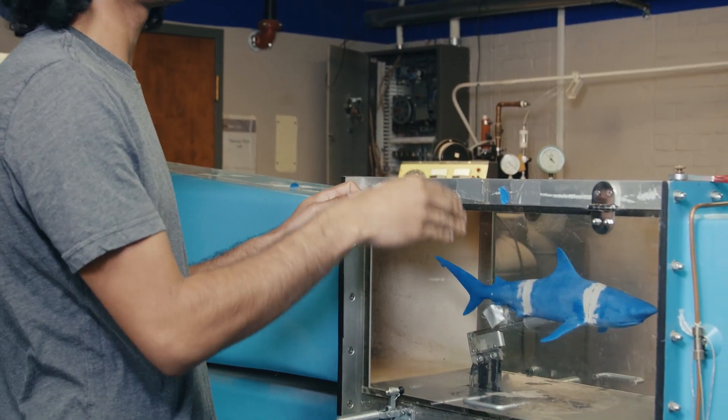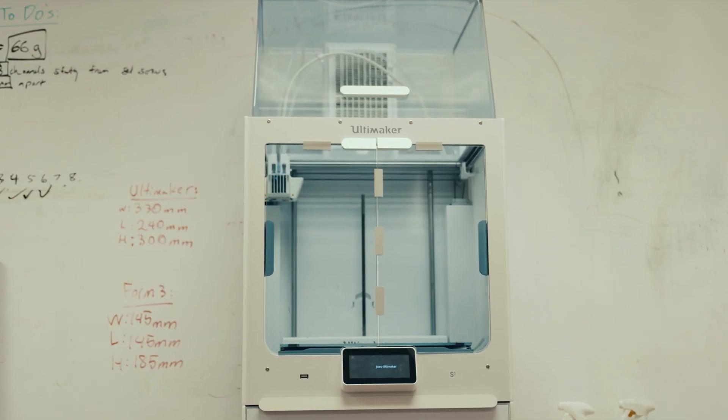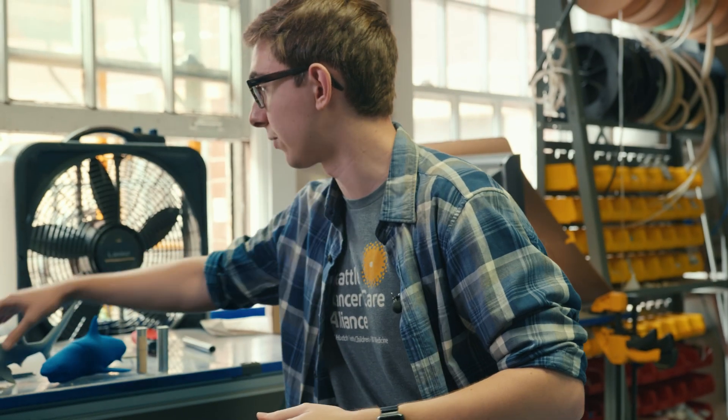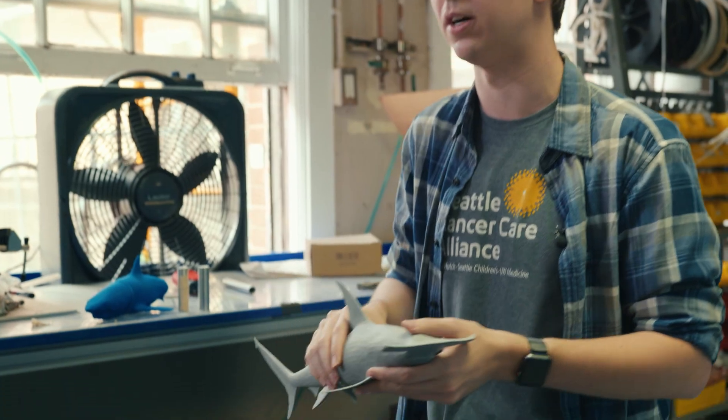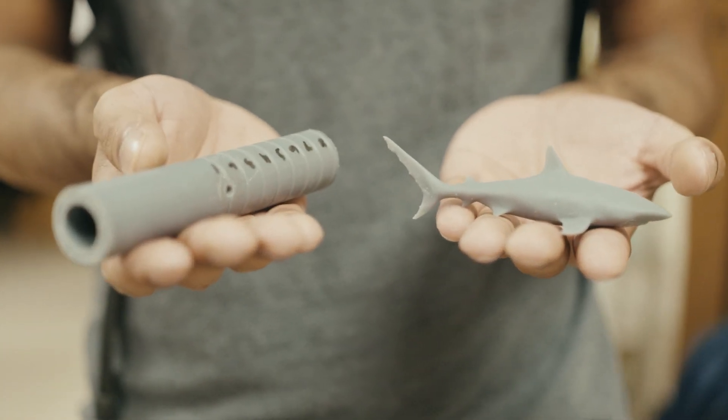So we did a few different methods. These blue models here were printed out of ABS plastic on a 3D printer. These gray ones, however, were courtesy of the HP office just outside of town — this is a PA12 nylon powder printed shark.